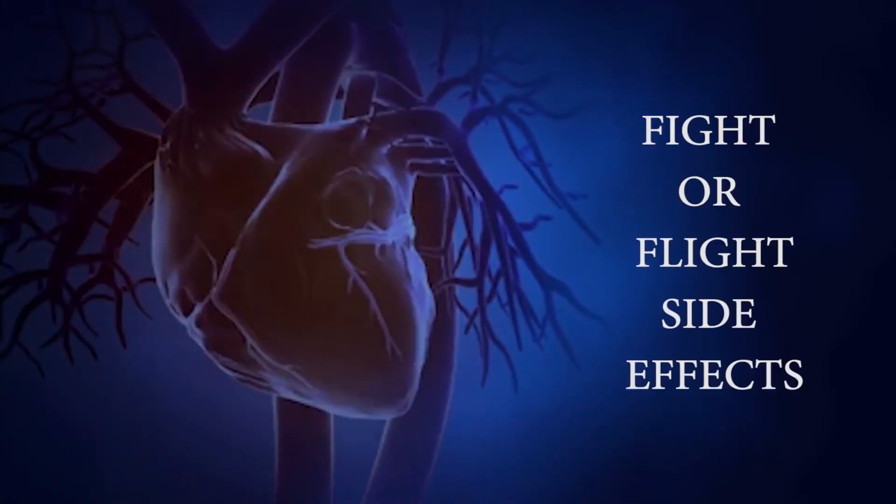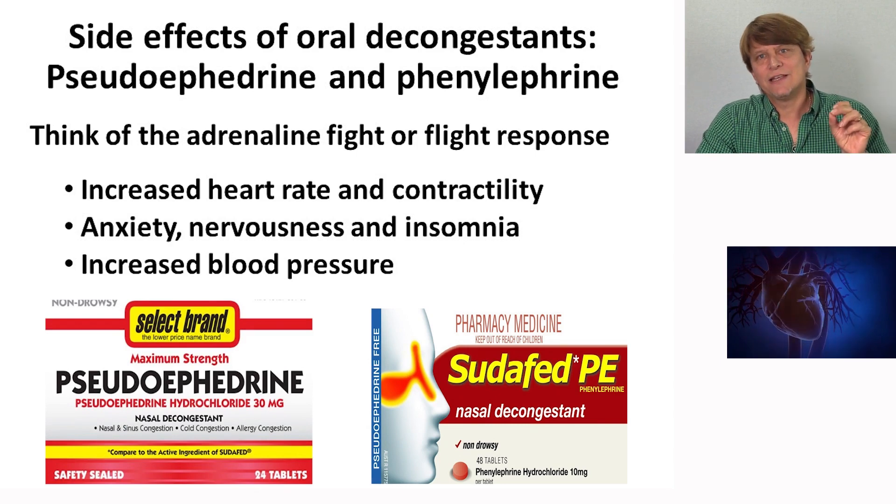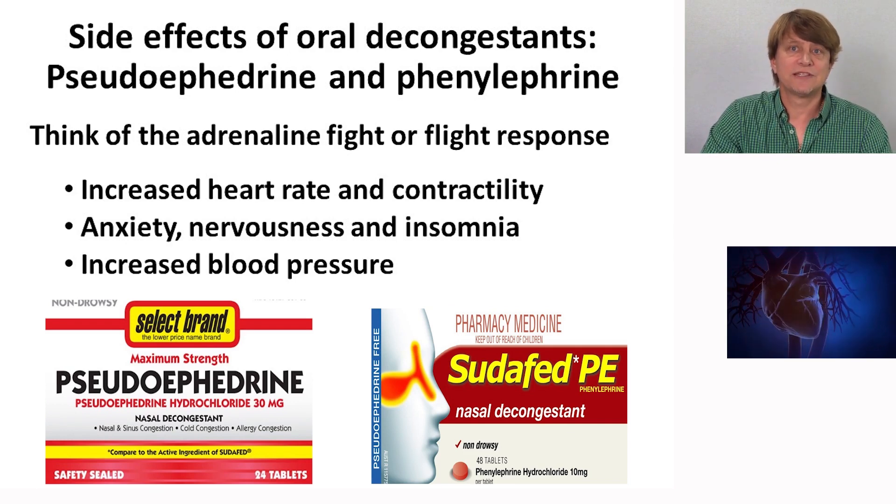The orally administered pseudoephedrine and phenylephrine are going to have many more side effects. Despite selectively targeting the alpha-1 receptor, there will be some crossover effects — for instance, to the beta-1 receptor. As the beta-1 adrenergic receptor is slightly stimulated, there will be an increase in heart rate and contractility of the heart. Increased central nervous system stimulation also leads to alertness, but to the point of anxiety, nervousness, and insomnia.